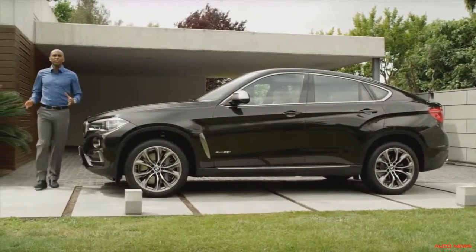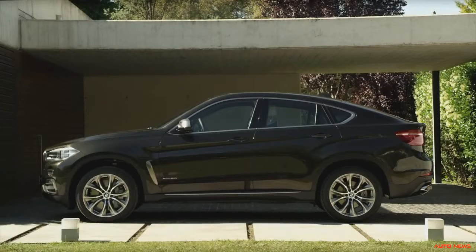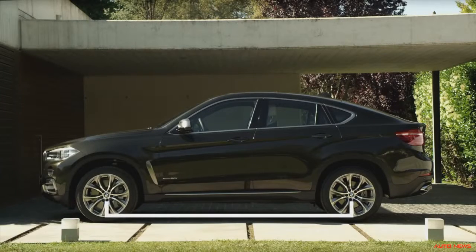The real eye-catcher here is the coupe-like roofline, conveying dynamics and elegance. This impact is supported by its dynamic proportions due to the long wheelbase, short overhang, and the dynamic engine hood.